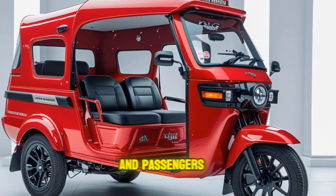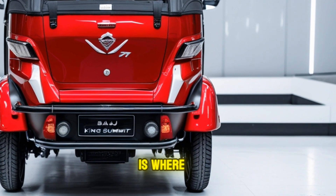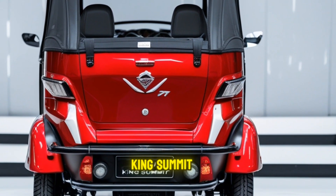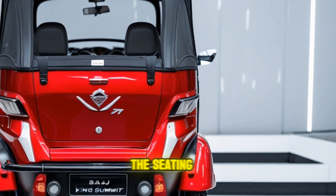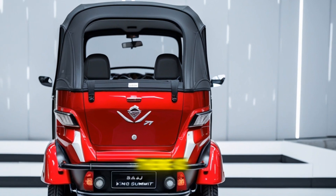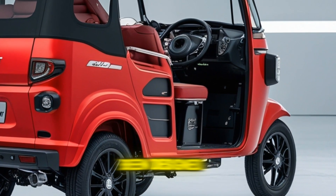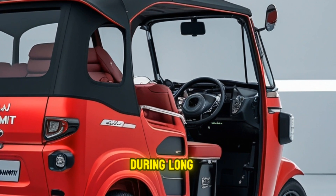The King Submit features enhanced suspension systems that improve the overall driving experience, providing a smoother and more comfortable ride for both the driver and passengers even on rough roads. The interior of the Bajaj King Submit 2025 is where the real difference lies. Comfort has always been a key factor in auto rickshaw design, but Bajaj has gone above and beyond with the King Submit. The cabin has been reworked to provide more space and comfort for passengers, with ergonomic seating for longer durations, better ventilation, and air conditioning suitable for warmer climates.